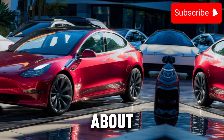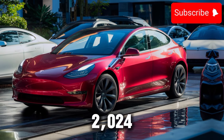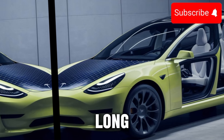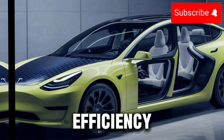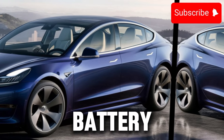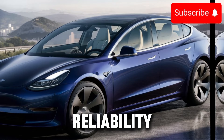Now, let's talk about what's under the hood. The 2025 Tesla Model 3 comes with a choice of battery options, including standard range, long range, and performance. These batteries are engineered for efficiency, providing impressive range and fast charging capabilities. With the latest advancements in battery technology, the Model 3 delivers unparalleled performance and reliability.